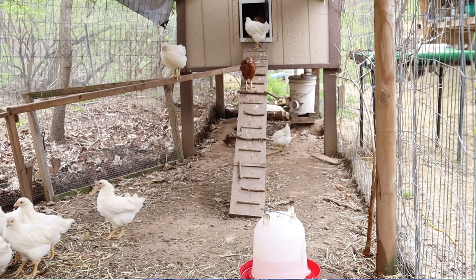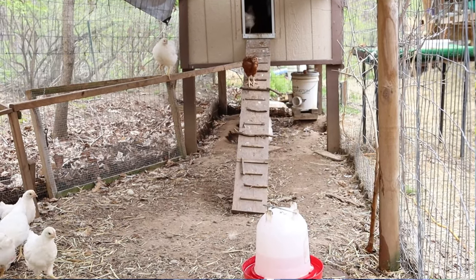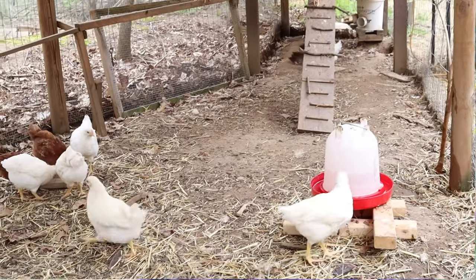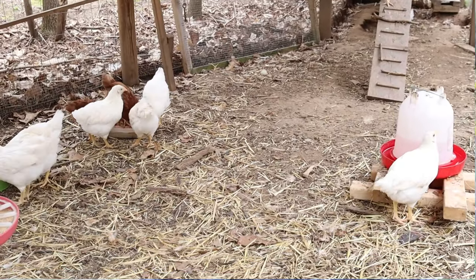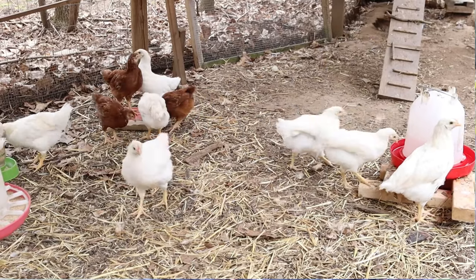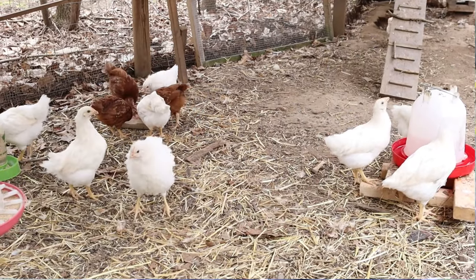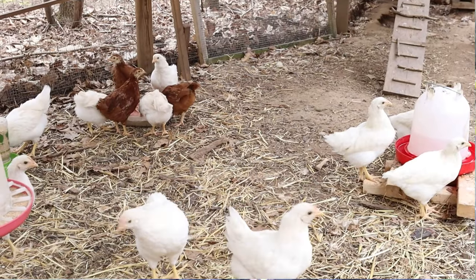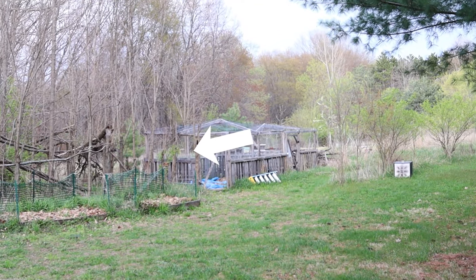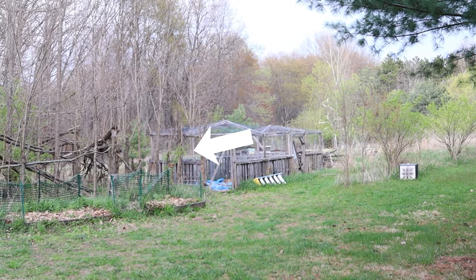A lot of people think you can't raise chickens outside because it's too cold, but our temperatures were down to 17 or 18 degrees and these chicks did fine. The only common time you'll lose chicks is the first or second day — you'll find fairly quickly which ones aren't going to make it or were weak from the start.